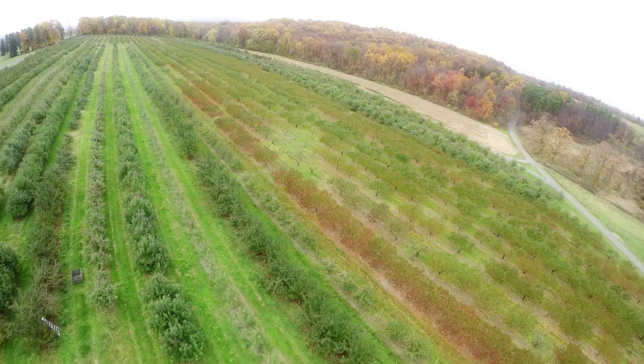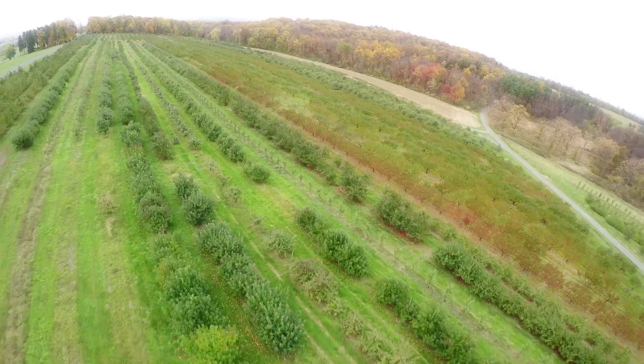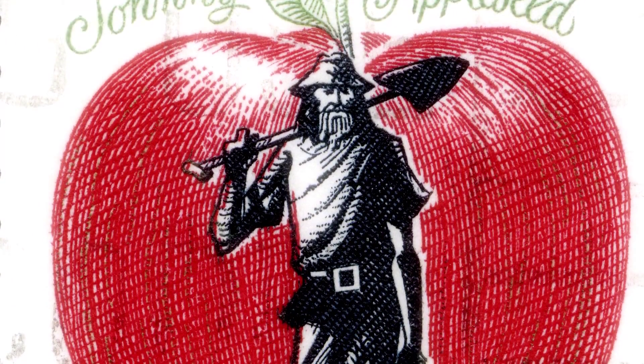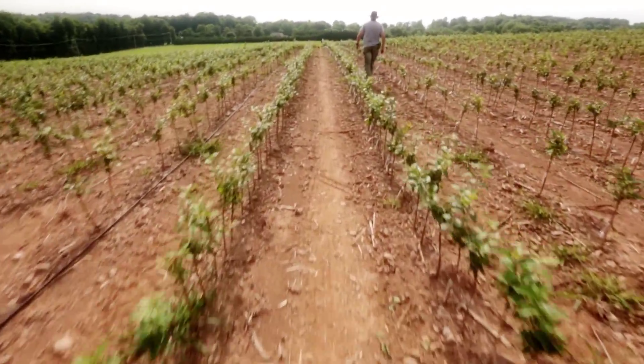The legend of Johnny Appleseed, who historically spent part of his journey here in Pennsylvania, draws the image of a man tossing about apple seeds that would then grow into apple trees. Appleseed's real name, John Chapman, actually developed nurseries, laying the groundwork for today's apple industry.